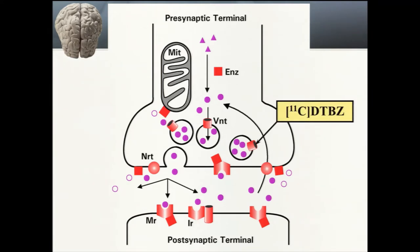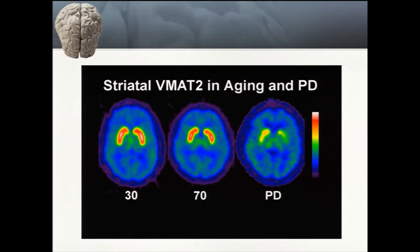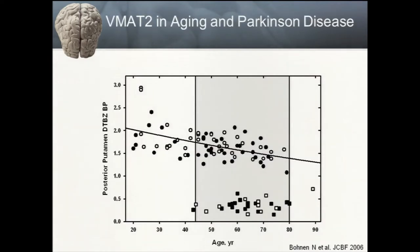The third tracer, commonly used at Michigan but less commercially available, is carbon-11 labeled DTBZ, which binds to VMAT2, the vesicular monoamine transporter type 2 receptor on vesicles containing dopamine in presynaptic neurons. VMAT2 imaging is thought to decline normally as part of aging over time. This slide shows a 30-year-old individual and a 70-year-old with slightly lower VMAT2 binding throughout the caudate and putamen, and an individual with Parkinson's disease showing more marked loss of dopamine terminals.